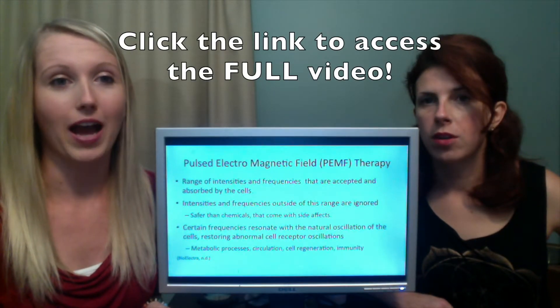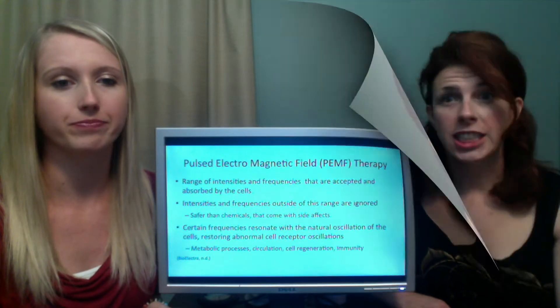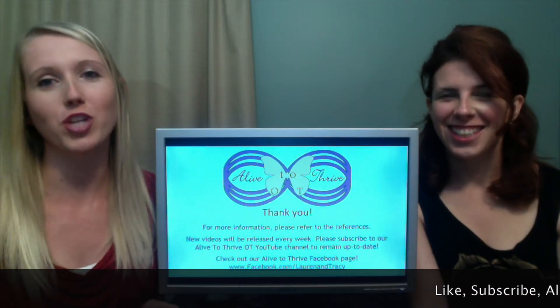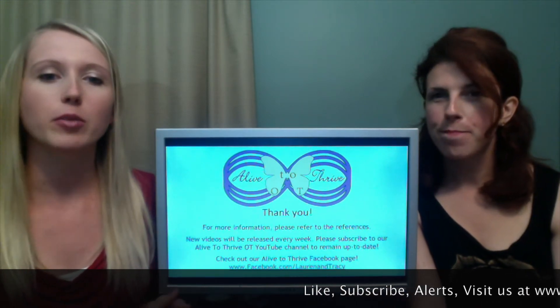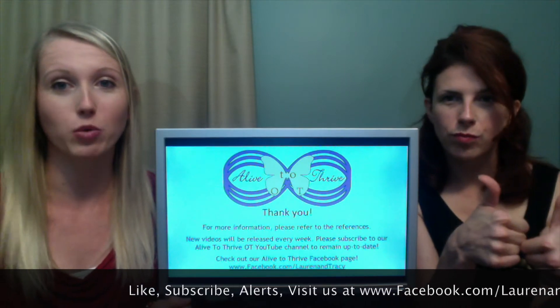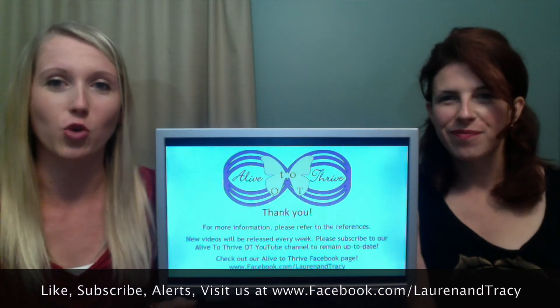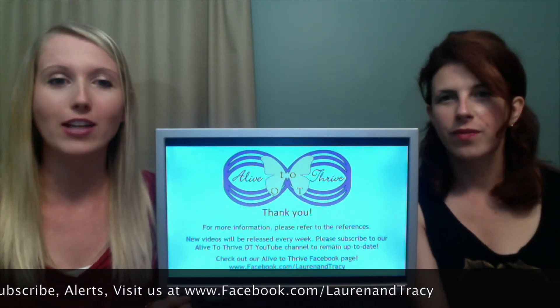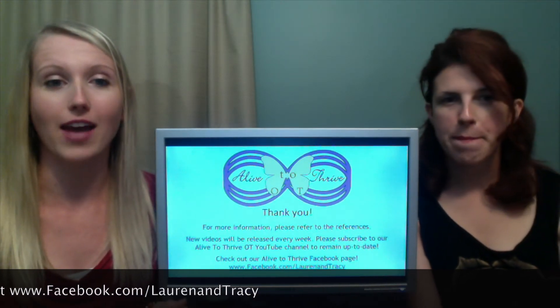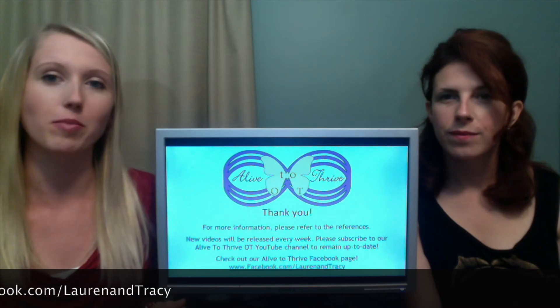I'm really excited about this. Thank you — like our video, subscribe to our YouTube channel, sign up for alerts, and please visit www.facebook.com/LaurenAndTracy. That's our Facebook page. We'll post some things in there and let you know when new videos are ready. If you have any questions, feel free to email us at alivetothriveOT@gmail.com.